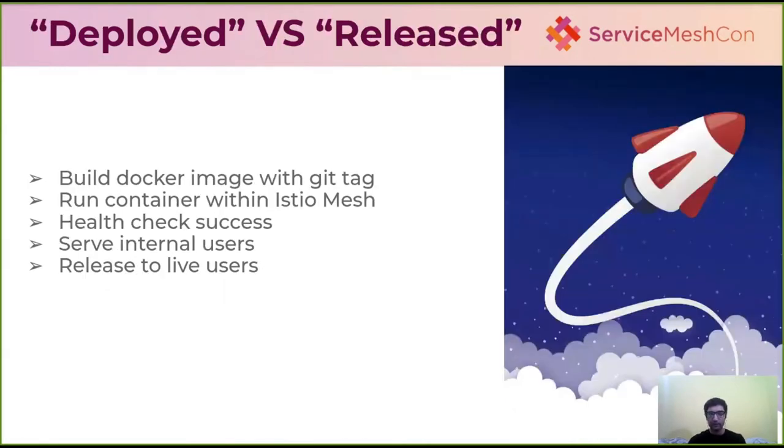For deployment and releases, we trigger a new build of the Docker image when a new git tag is created for any of those services, whether gRPC or HTTP. All services run inside the Istio service mesh with multiple namespaces for managing each tenant. Communication between namespaces is kept secure using policies, and we have a good health checking mechanism for liveness and readiness probes.